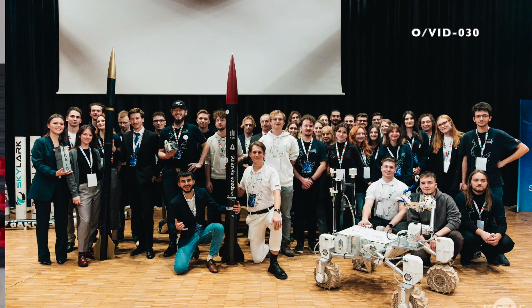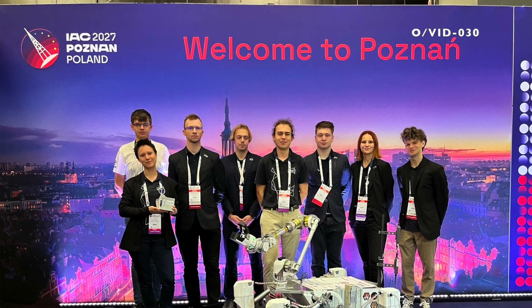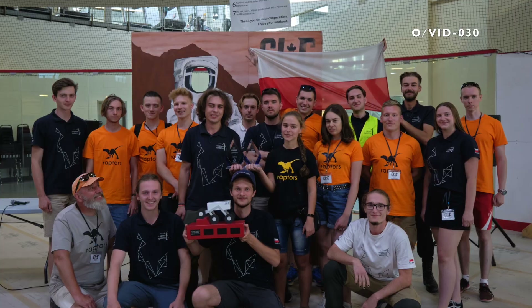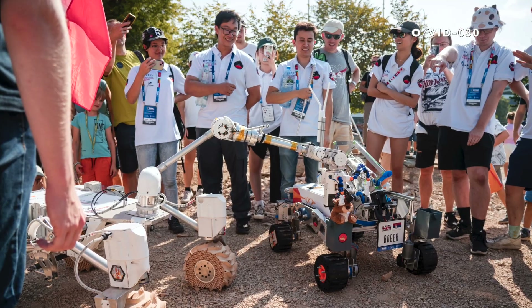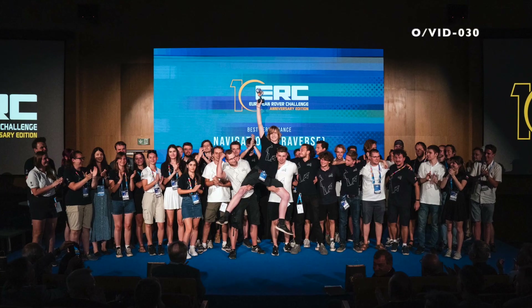We believe that our participation in the European Rover Challenge adds value to an event that truly inspires the academic community. For that same reason, each year we engage with schools and exhibit at science fairs to spark curiosity in future generations. Moreover, ERC motivates us to continuously collaborate on the development of our project.